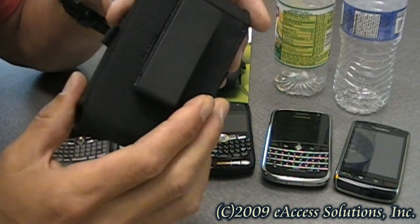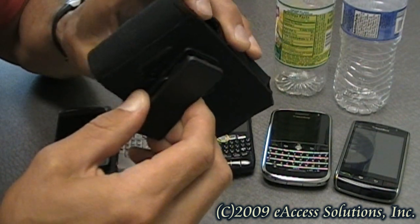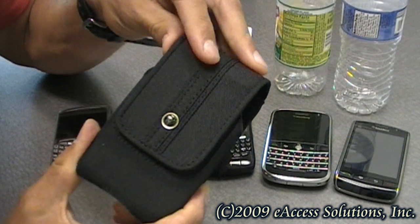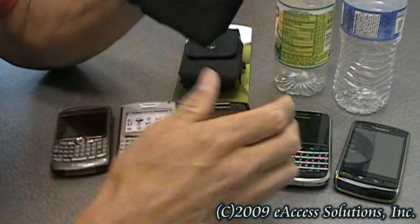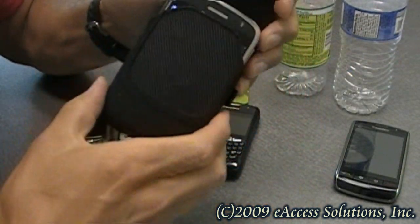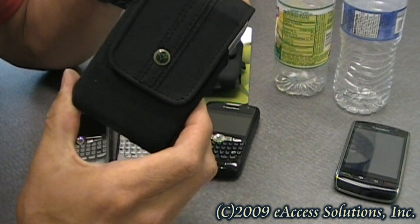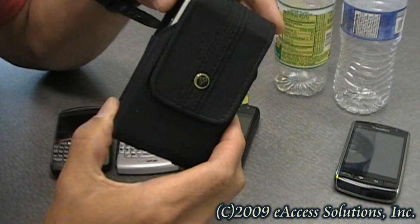It's strong and durable and it has a 360-degree swivel belt clip for comfort and fit. It has a magnetic closure that works very well. And it has an embedded sleeper switch built right into it, so when I put, for example, my BlackBerry Bold in it, it will turn off the screen for power saving on your BlackBerry, but it also allows you to take full advantage of multiple profiles that you have set on your BlackBerry for in and out of holster use.